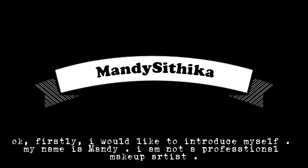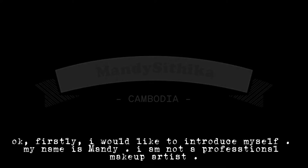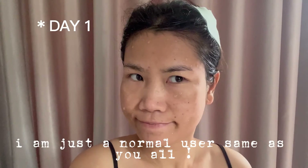Firstly, I would like to introduce myself. My name is Mandy. I'm not a professional makeup artist — I'm just a normal user, same as you all.